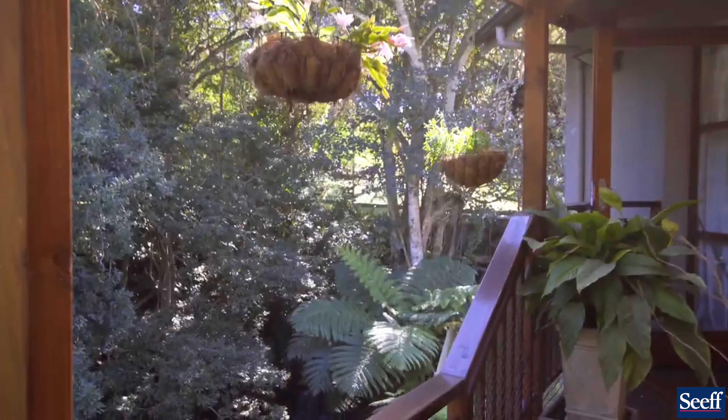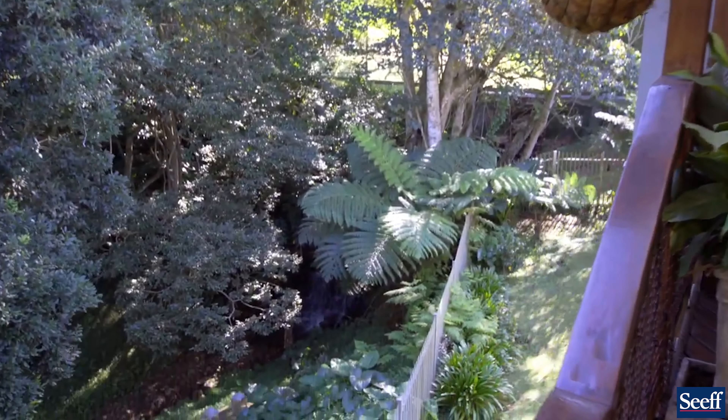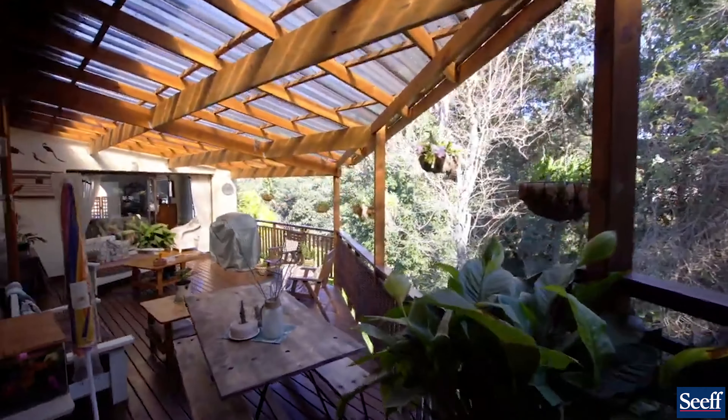The wonderful waterfall, the amazing trees and outlook — and of course, if you're a birder, we have identified 56 different species from this veranda alone.